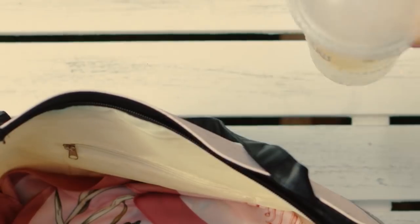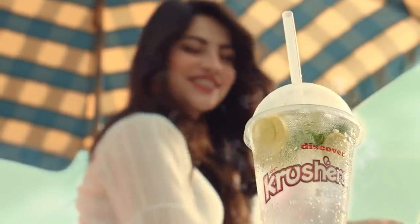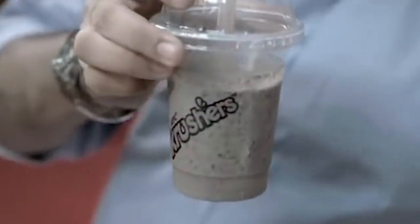That's not surprising considering the Crushers product has developed a huge following around the world, with dedicated Facebook pages, petitions to bring it back to previous markets, and even memes. When KFC removed Crushers from Australia, regional publications called it the end of an era.